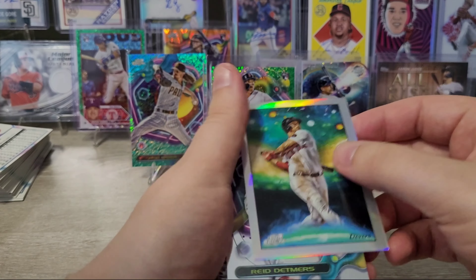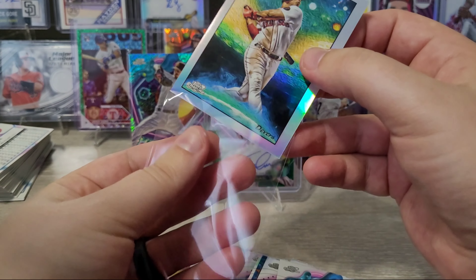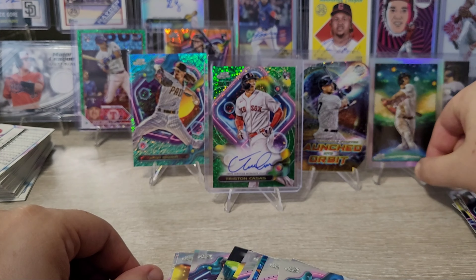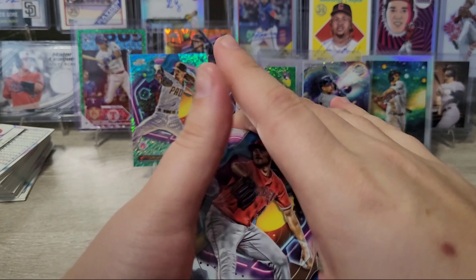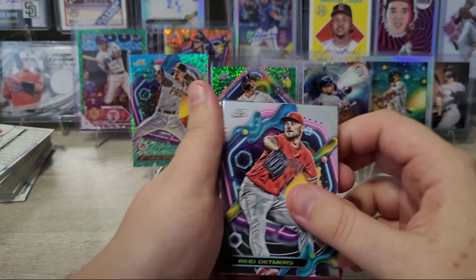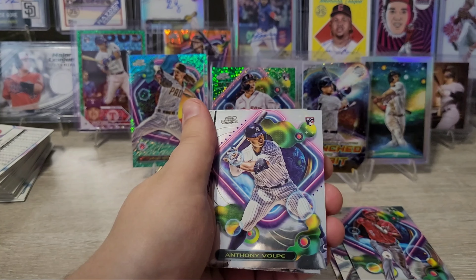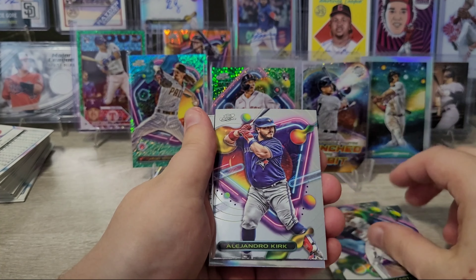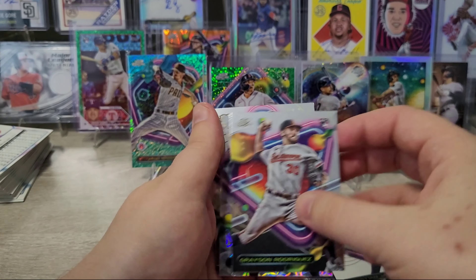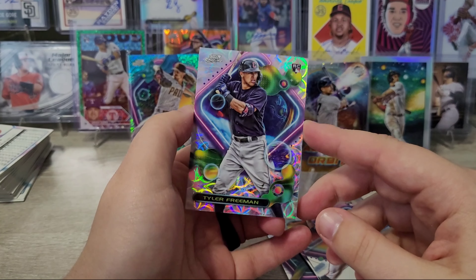Clayton Kershaw. Here's the Stars of the Night insert — there's been one of these in every hobby box I've opened. These are so hard to get good centering on; this one is really thick on the right. I like those — it's another great insert and it's super popular. I'll be collecting all of the inserts for Cosmic Chrome. Reed Detmers, Corey Seager, CJ Abrams, a Padres insert, Star Clusters with Anthony Volpe rookie, Ryan Mountcastle, Alejandro Kirk, Kyle Schwarber Extraterrestrial Talent, Ty France, Christian Javier, Grayson Rodriguez, Mike Yastrzemski, and a Tyler Freeman rookie card to round out the pack.